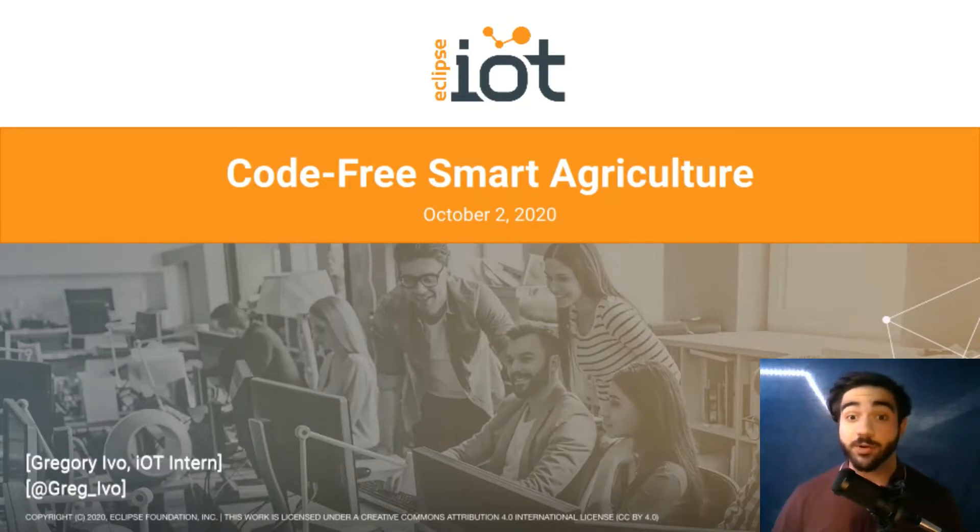Hello, my name is Gregory Ivo. I'm an intern working for Eclipse IoT, and I'm excited to show you my second project, Code Free Smart Agriculture.